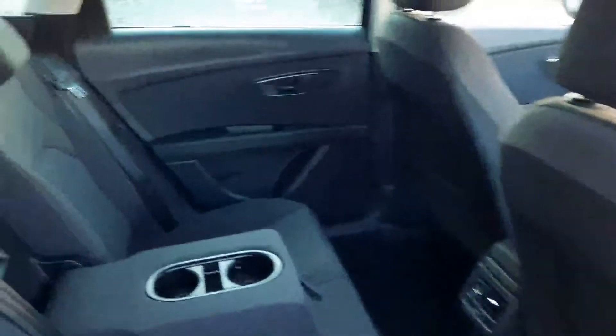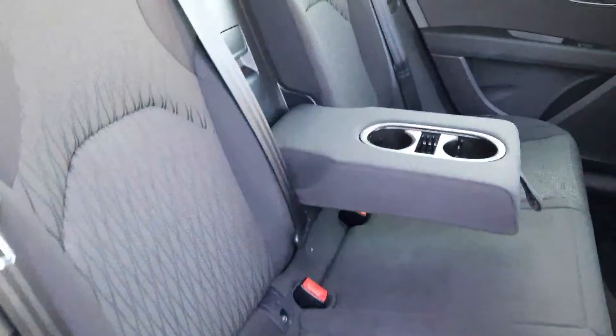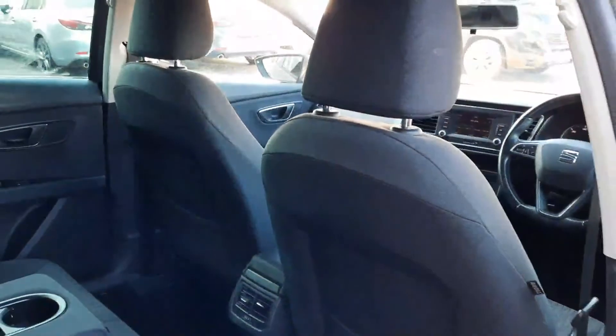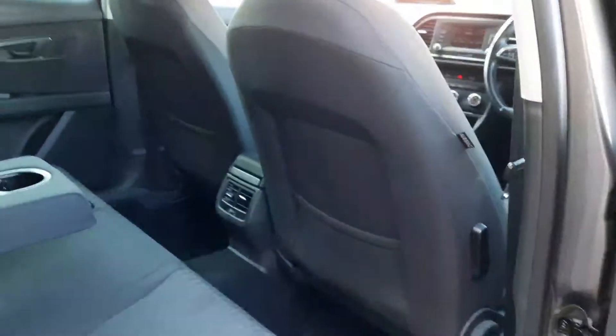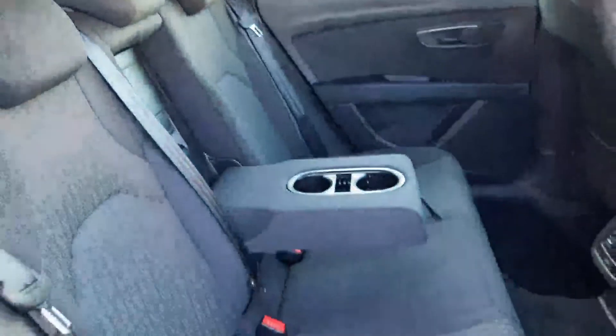Coming to the cabin, we have grey cloth in very good condition with isofix anchor points, drop-down armrests with cup holders, rear ventilation, and rear storage in the back of the seats. Lots of space, very practical, very comfortable — really a nice car this.